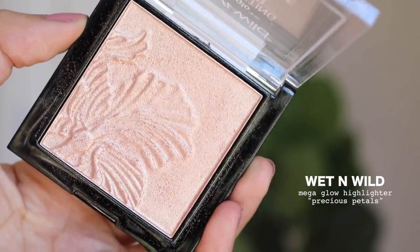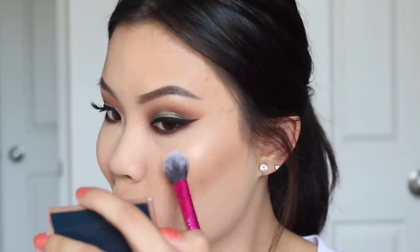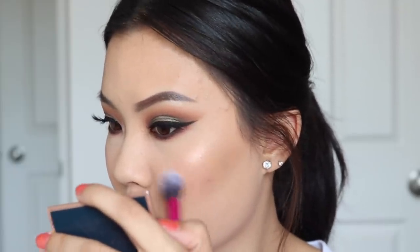My number 7 spot is the Wet n Wild Mega Glow Highlighting Powder in the shade Precious Petals. I remember taking this with me to Japan the first time I went — and if you're taking a highlighter with you when you go traveling, obviously you adore it. But in Japan I realized this was way too dark on my skin; you could see that gray shadow. That's when you know something is too dark or too light for you. This is a very Instagram highlighter — very blinding, in your face. If you're looking for a super blinding highlight on a budget, the Wet n Wild ones are really nice.